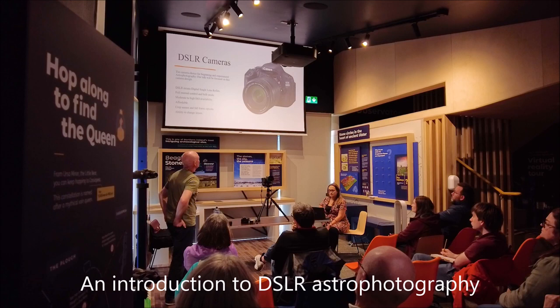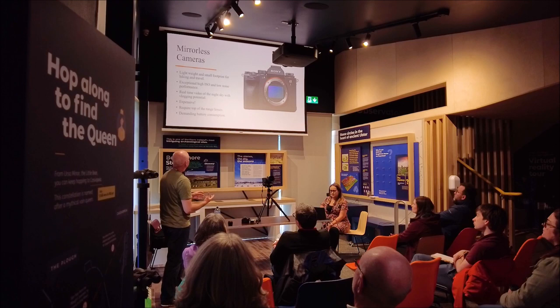DSLR means Digital Single Lens Reflex. These take weight, but they have a very small footprint so you can fit them in your camera bag or in a rucksack, and you can go hiking and travel with them.